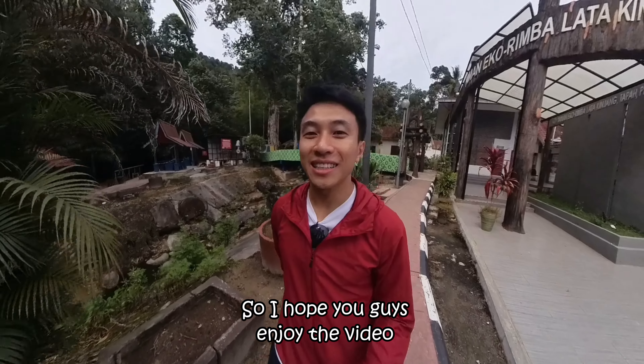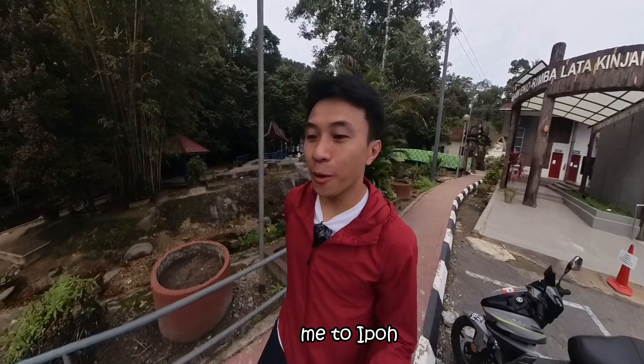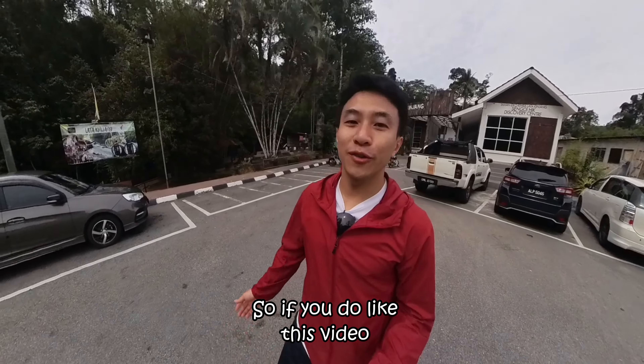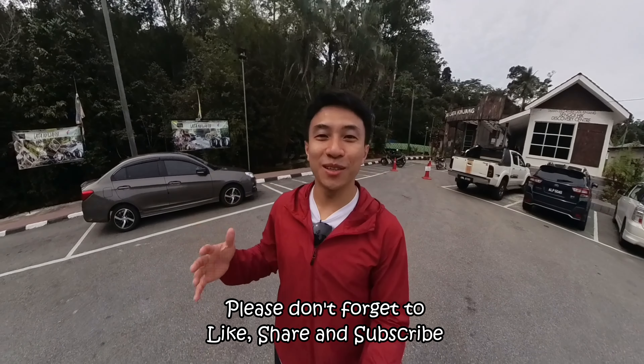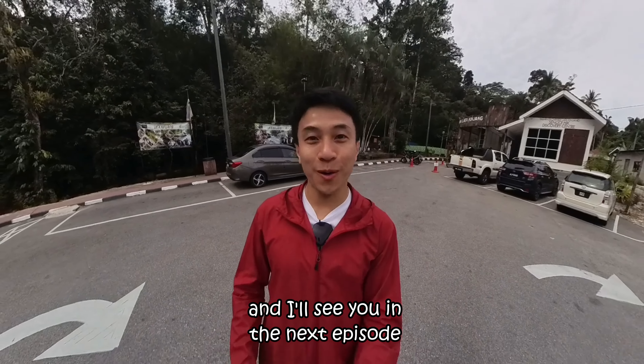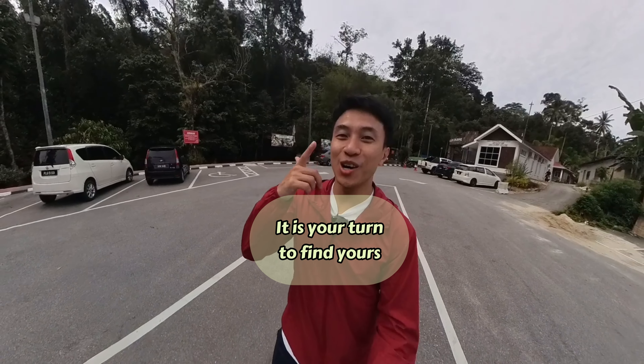I hope you guys enjoyed the video. If you want to come to Ipoh or Pangkong, you can always refer to this video. If you liked it, please don't forget to like, share, and subscribe. I'll see you in the next episode — thank you so much for watching MyEtscape. It is your turn to find yours!